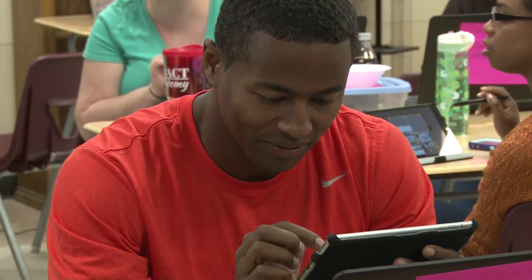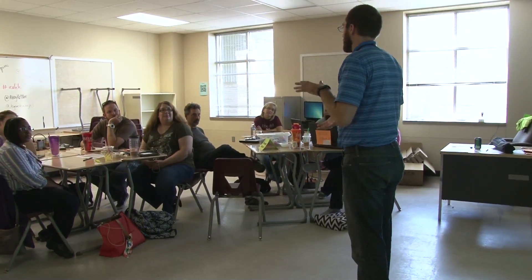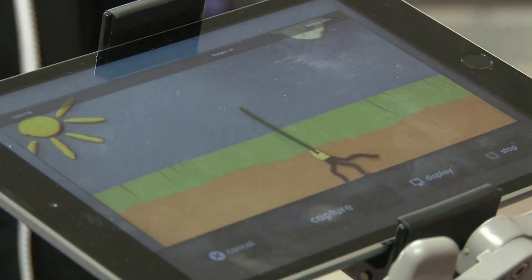A lot of the problem is we want to just give the teachers the device and expect that they know how to use it already. And even though some may know how to use it personally, they don't know how to use it in a classroom setting. So our goal is to show them as students first how it could be effectively used, and then letting them practice experimenting with multiple apps or multiple programs to see what a best fit is for them.